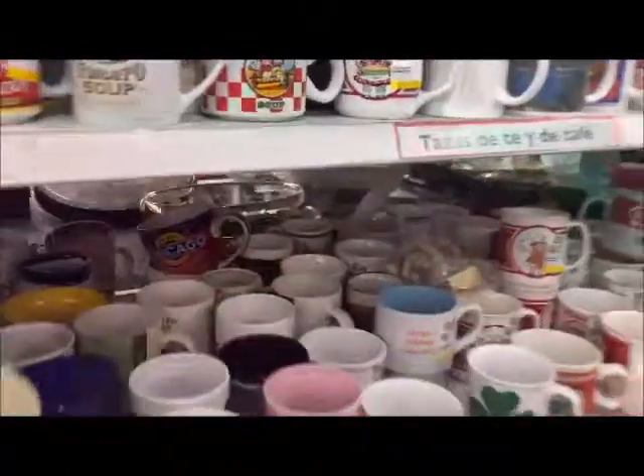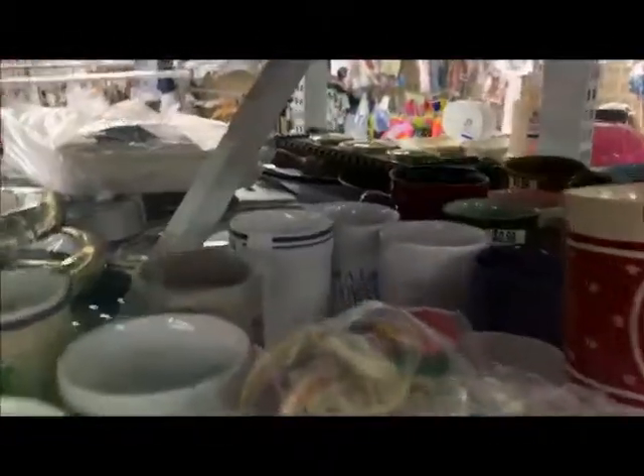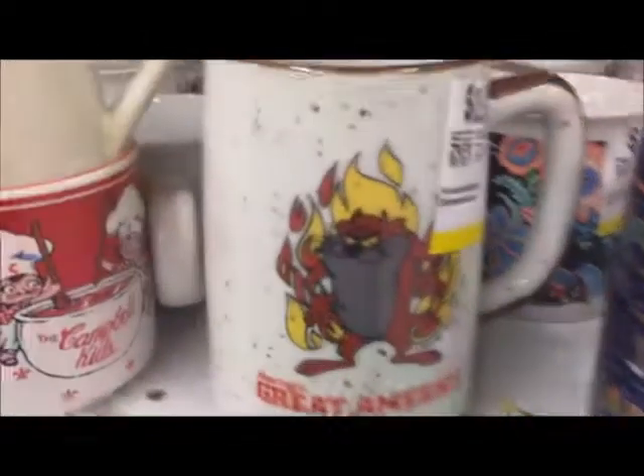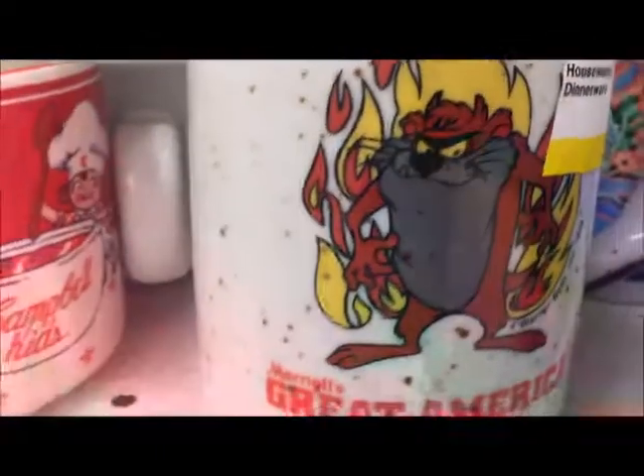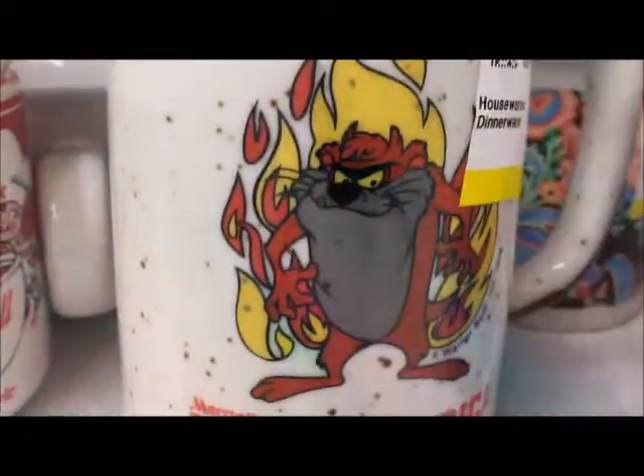Which one should I get? We have three more options. I was thinking maybe this one because Amy's a monster at selling, so she'll be the Taz. And then we've got another Hawaii one, another Hawaii one which is cute, and another Hawaii one. It's a boss.